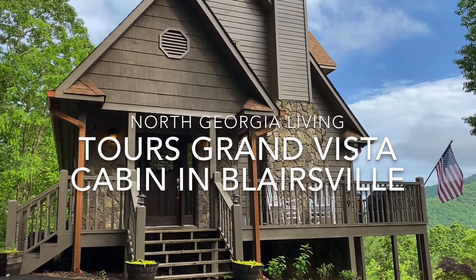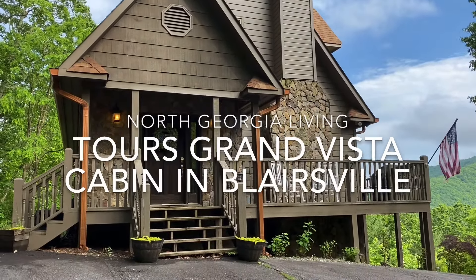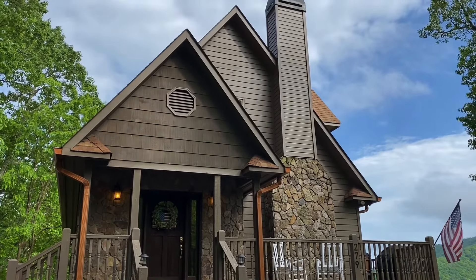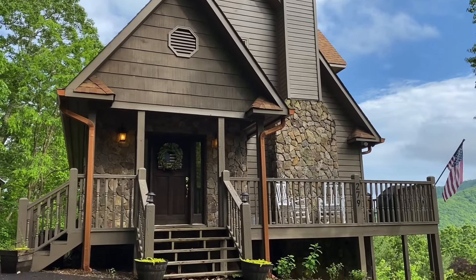Hello, today North Georgia Living Magazine is going to give us a tour of the Grand Vista off-site cabin at Paradise Hills Winery and Resort in Blairsville.